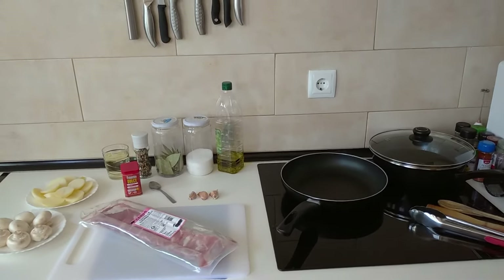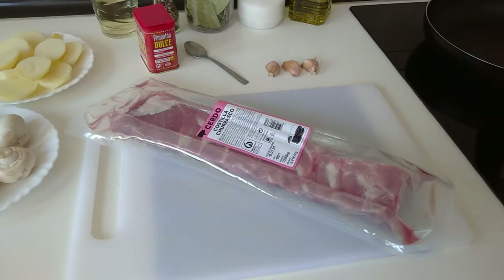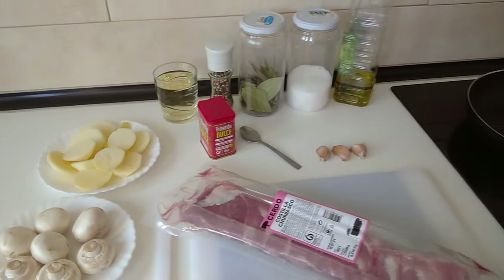Hello and welcome to Home Cooking Spain. For today's lunch I'm going to be cooking pork ribs with mushrooms and leftover boiled potatoes. So let's begin.